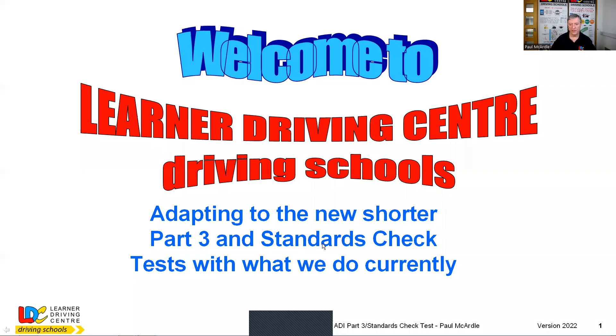So let's start by sharing the screen. Hopefully everybody can see the screen now. So: adapting to the new short Part 3 and standards check tests with what we do currently.